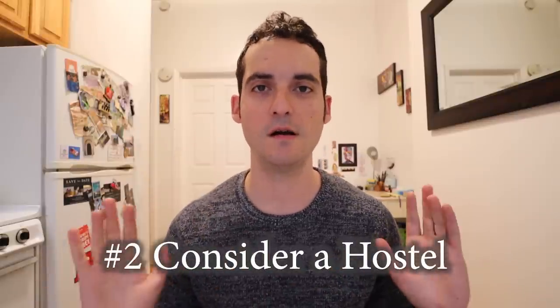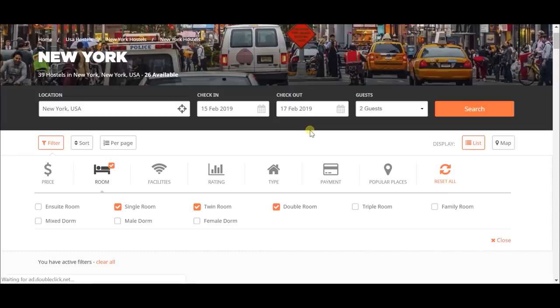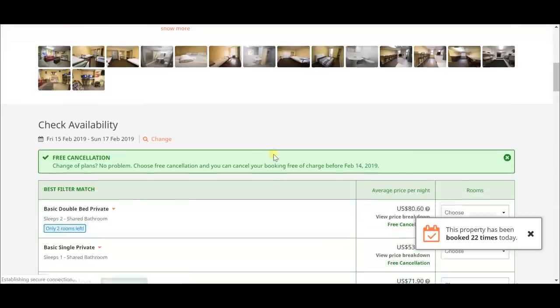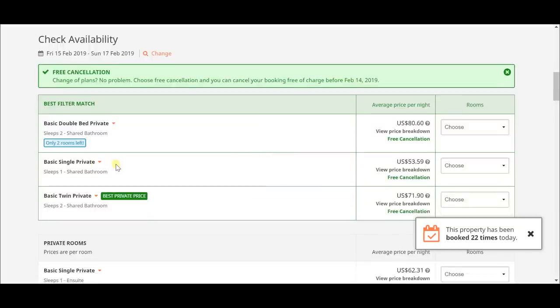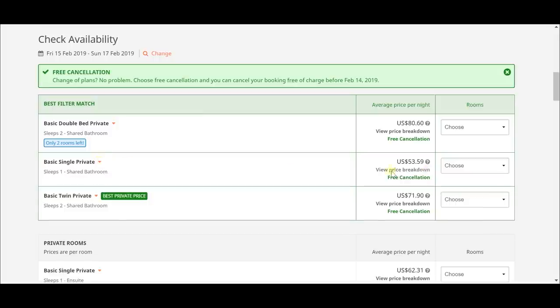Tip number two: consider a hostel in New York, and this tip even goes for my older viewers. We're going to go on hostelworld.com and instead of looking for a dorm room, we're just going to look for a private room. The Chelsea International Hostel is $50 a night for a private single, and a double is $71 a night. You are sharing a bathroom, but that is some prime real estate in Manhattan. I think there's a big misconception that hostels are only for backpackers — booking a private room in a hostel is one of the best travel techniques I know of, not just in New York City but in any city in the world.